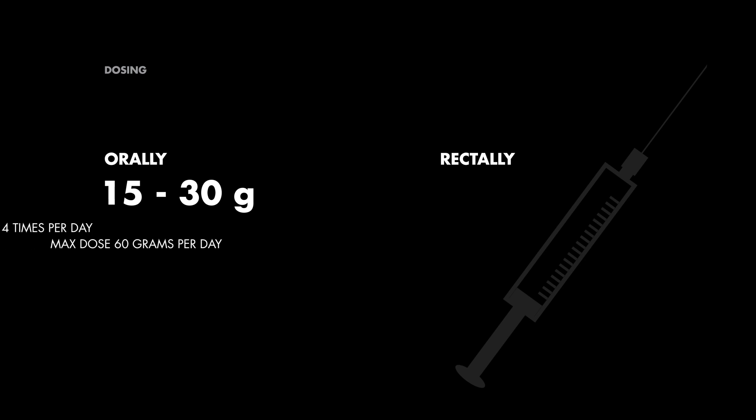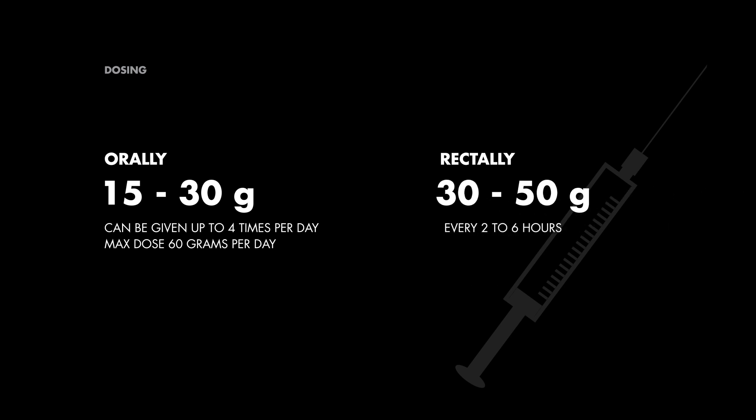Now, how do we get this K-exalate into your system? There are a couple of ways. You can take it orally, which is the preferred method, or it can be administered rectally if necessary. The dosage depends on how you're taking it and what your potassium levels are. For the oral route, you're looking at 15 to 30 grams once, and you can do this up to four times a day if needed, but don't exceed 60 grams in a day. If you're going the rectal route, you're looking at 30 to 50 grams every two to six hours based on your potassium levels.